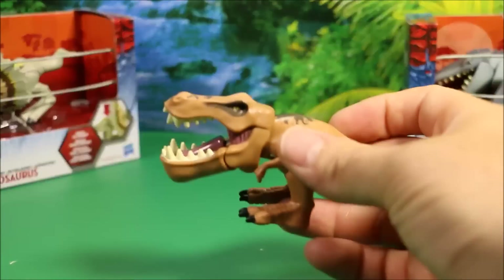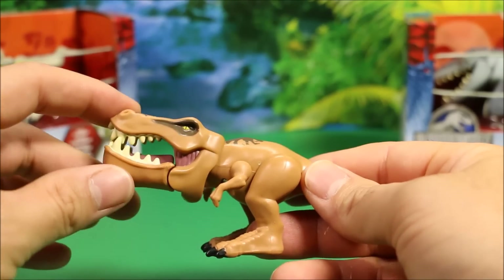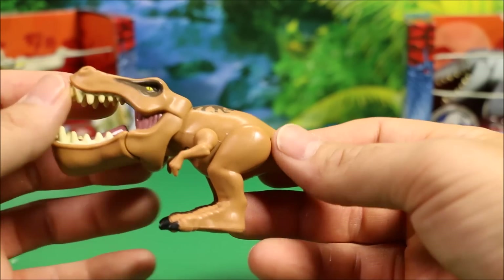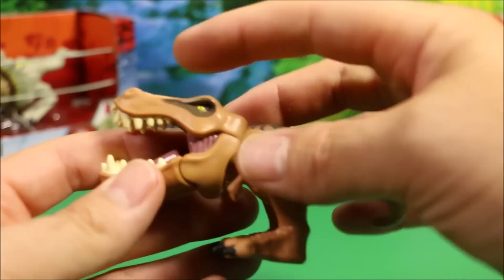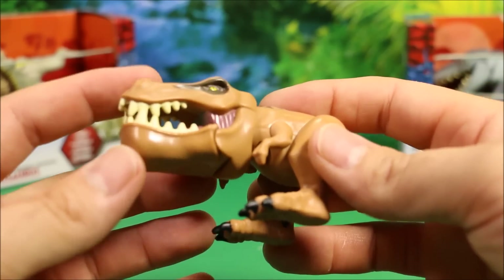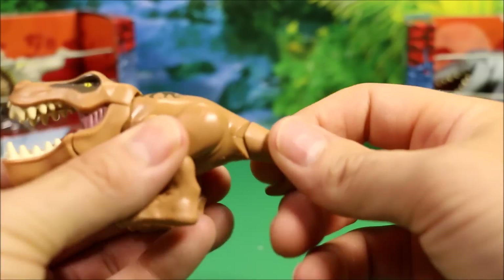Let's take a look at this guy. He looks awesome, except he's got the huge jaw which hinges, and it just looks really funny. This guy's really cool. I like his coloring. His teeth look really cool for a smaller, inexpensive dinosaur.